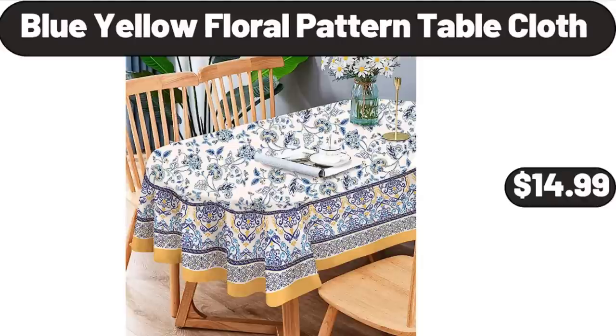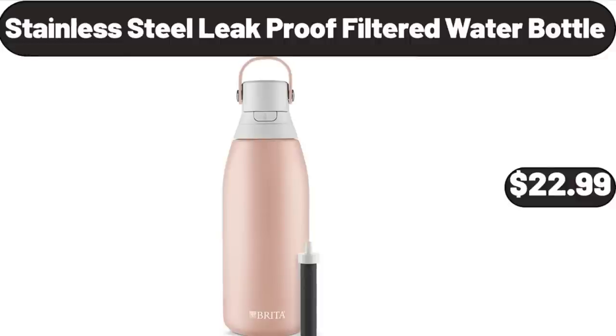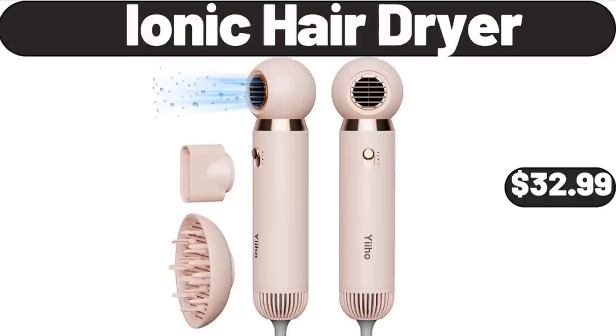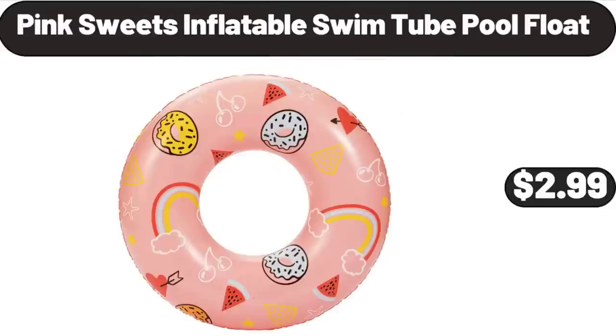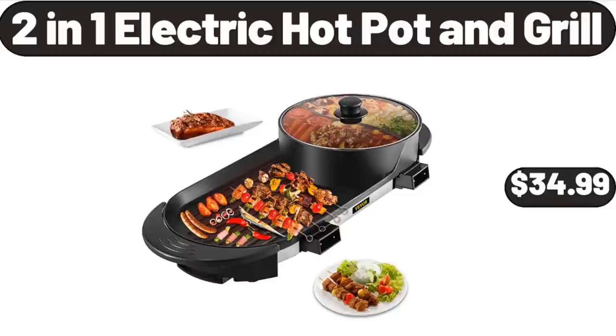Blue yellow floral pattern tablecloth, $14.99. Vintage blue four-piece coffee cup set, $11.99. Stainless steel leak-proof filtered water bottle, $22.99. Ionic hair dryer, $32.99. Pink sweets inflatable swim tube pool float, $2.99. Bond premium wireless earbuds, $14.99. 2-in-1 electric hot pot and grill, $34.99.